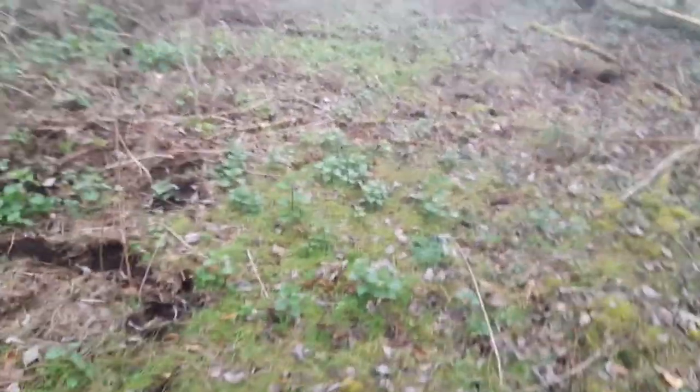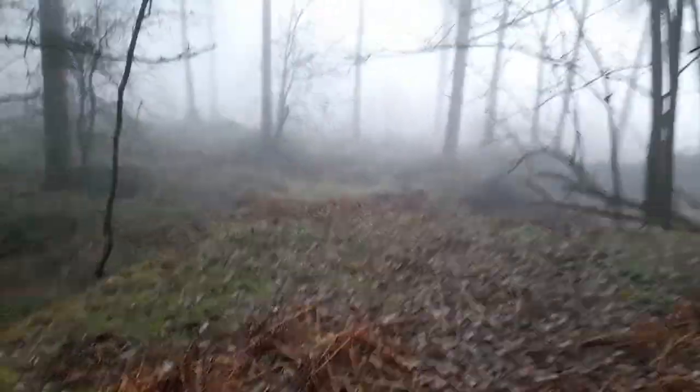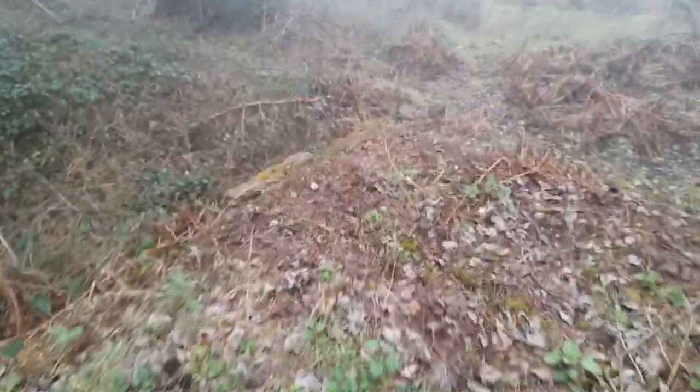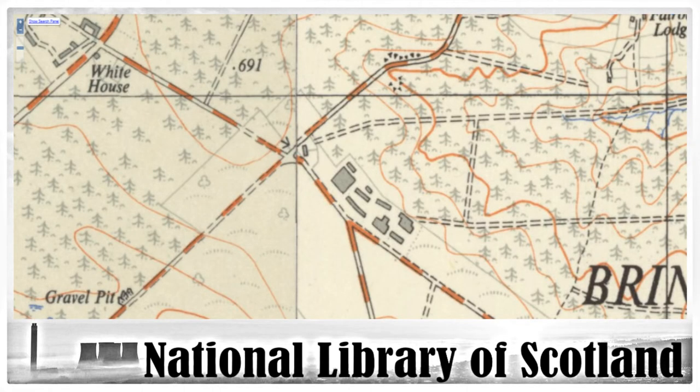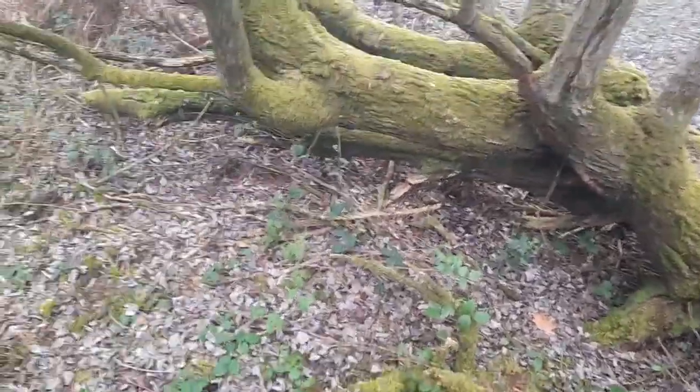There's an edge there - let me bring you over here to show you. There's the edge of it there. So what we're standing on is that big building that we saw on the map.